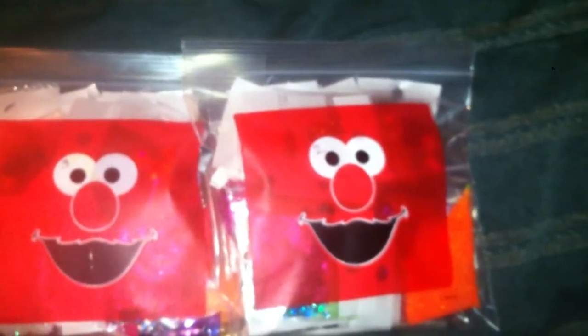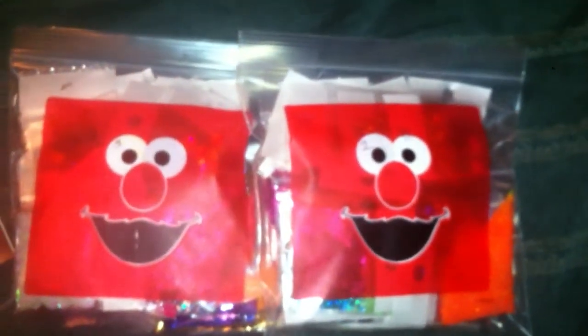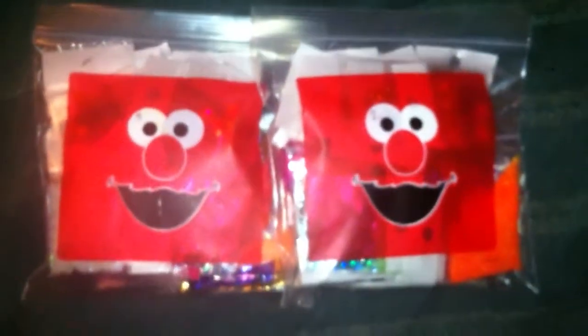Some of the things that are going to be in the giveaway: gels, brushes, polishes, glitters — a lot of things. I will also have other ways to get entries into the giveaway. I'm doing this giveaway at the end of January because I have a lot of things that I ordered to put into the giveaway that won't be here until around the end of January.